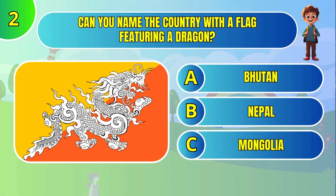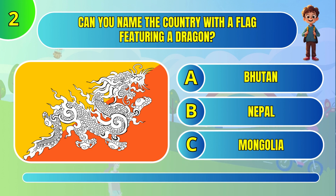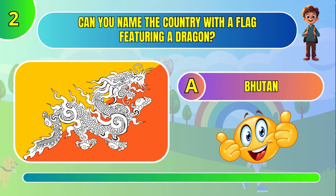Can you name the country with a flag featuring a dragon? Bhutan.